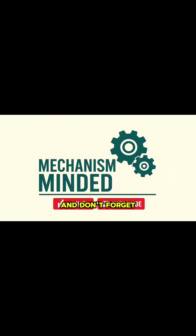Thanks for watching. And don't forget to subscribe for more deep dives into modern engineering.